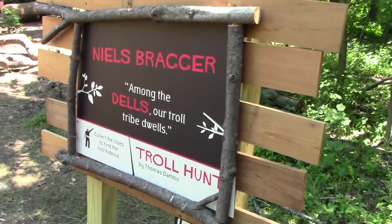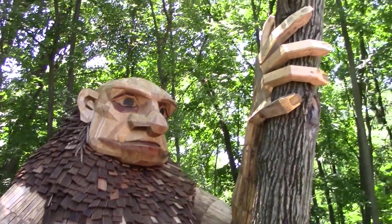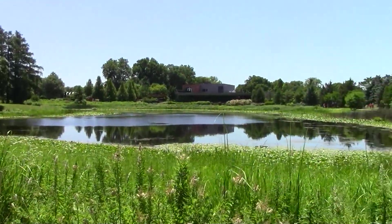On to our second fanciful troll, Niels Bragger. Niels sits in the trees digesting his lunch. We pass Lake Marmo as we head back to the east side.